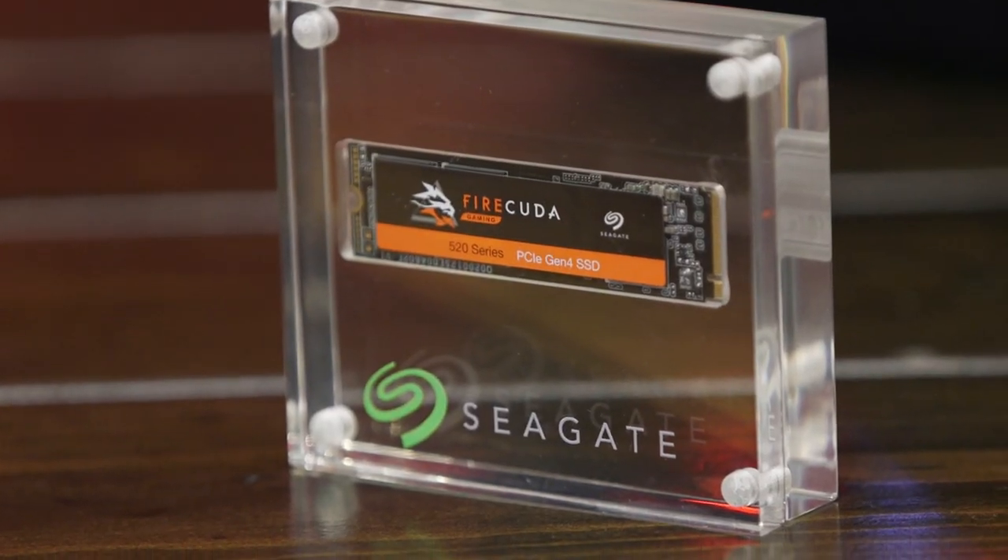Thank you so much, Claire, for showing off the ROG Crosshair 8 IMPACT and how it pairs with the FireCuda 520 SSD. I'm Maka with Seagate, signing off. Thank you so much.